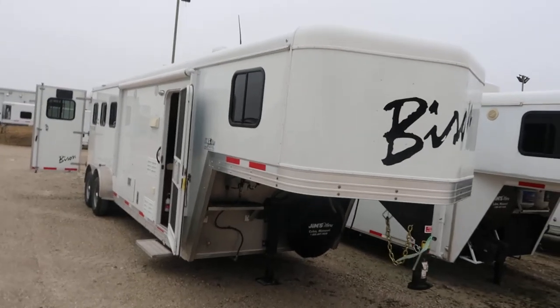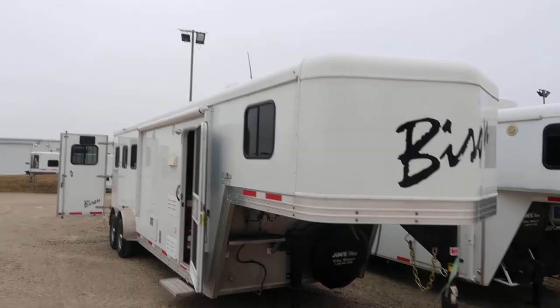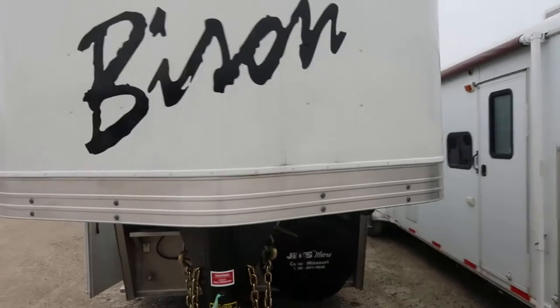Hello folks, it's Phil from Jims Motors in Cuba, Missouri. What we're looking at here today is a like new 2015 Bison, 8 foot short wall LQ. It's a 7 wide trailer, all aluminum.